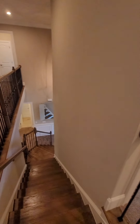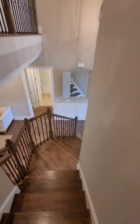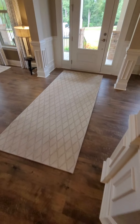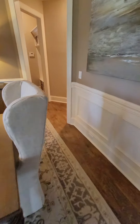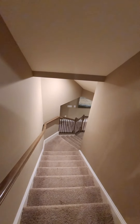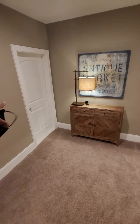This is a bathroom here. This is a bedroom. See the master — I like how it opens up here. Look at this closet. It's huge. Master bedroom.